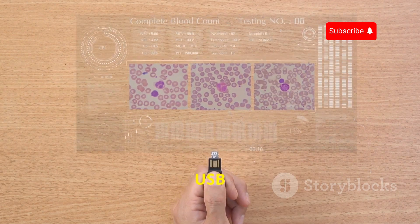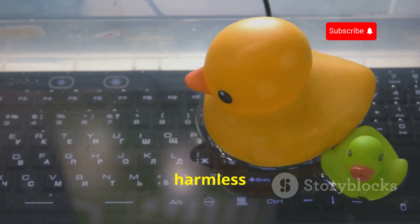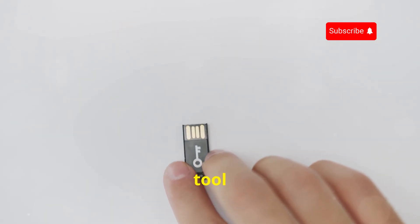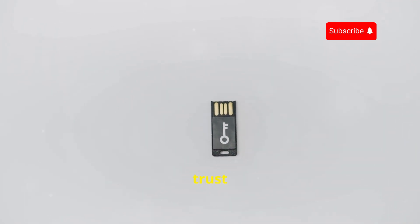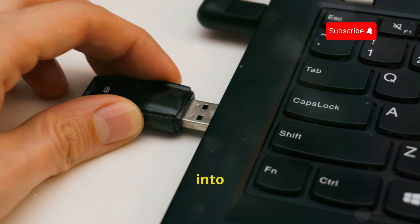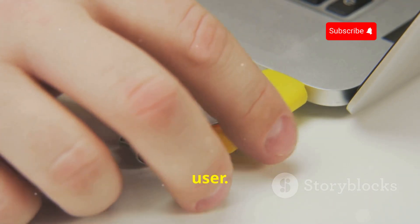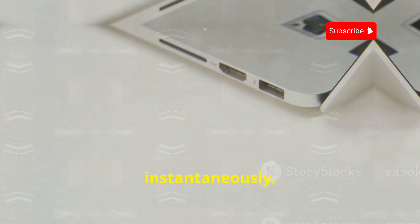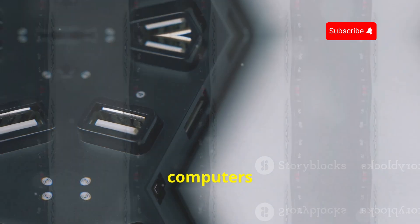Finally, let's talk about the USB Rubber Ducky. Don't let the name fool you — this is no ordinary rubber ducky. It may look like a harmless toy or a simple USB flash drive, but it is far more sinister. It's a cleverly disguised hacking tool that packs a powerful punch. When plugged into a computer, the USB Rubber Ducky can inject malicious keystrokes and commands at lightning speed, mimicking the actions of a human user, executing a series of pre-programmed commands almost instantaneously. It can do this because it's programmed to act as a human interface device, or HID, which computers trust implicitly.